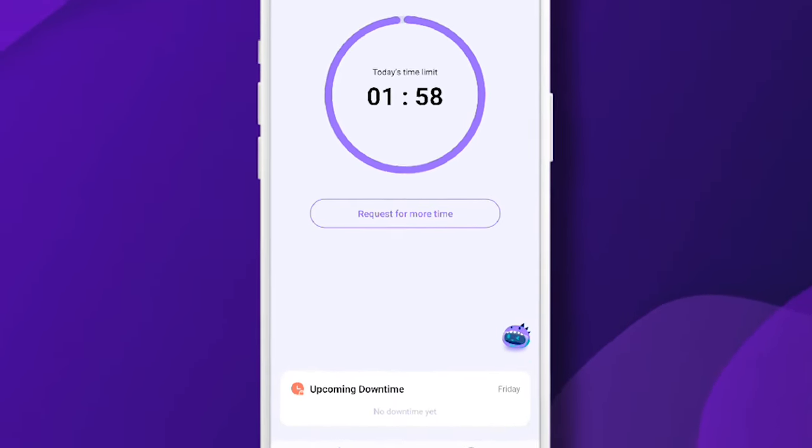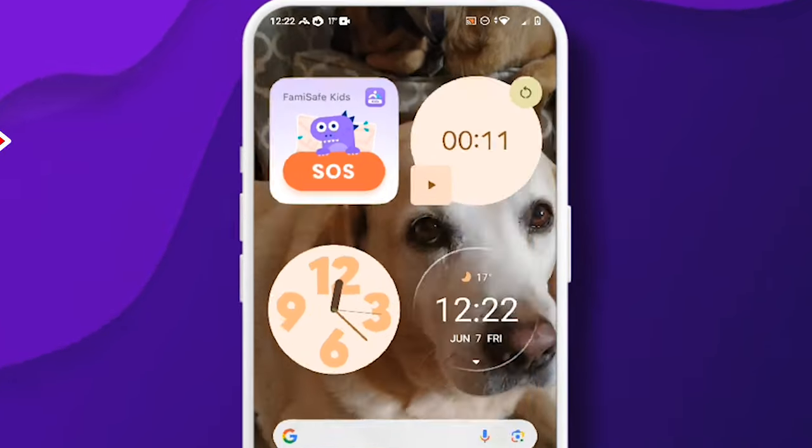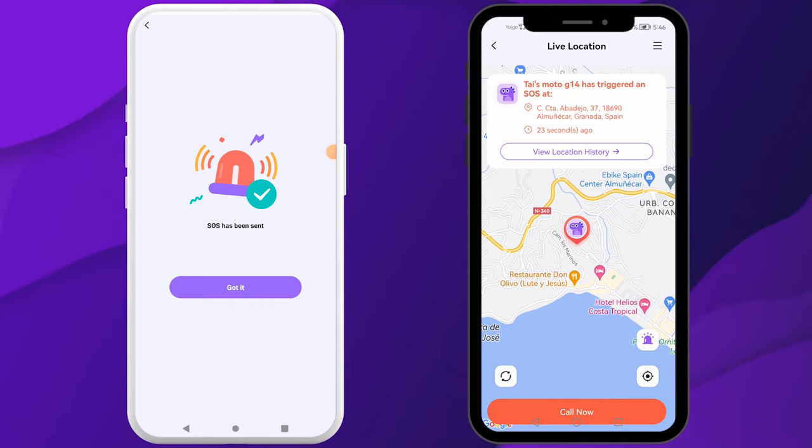The child can activate the SOS alert through a designated app button or a home screen widget. Once triggered, the app notifies the parent with the child's current location. This feature provides reassurance to all of us parents.